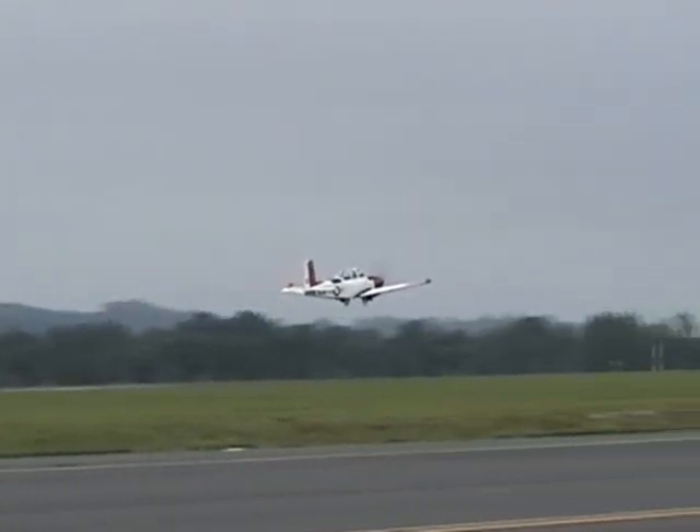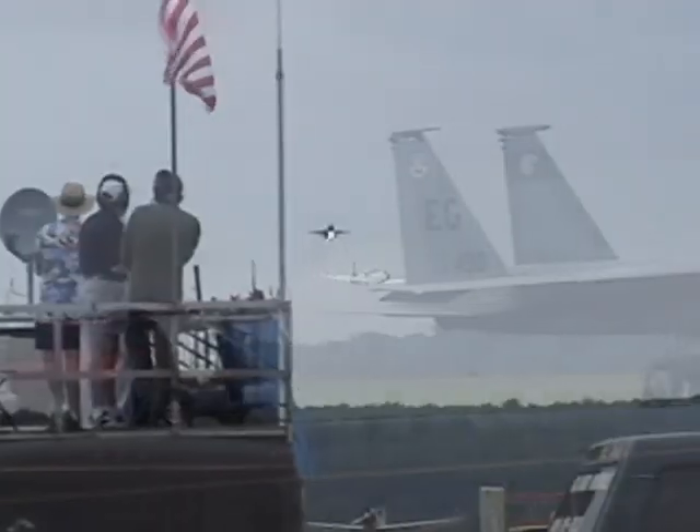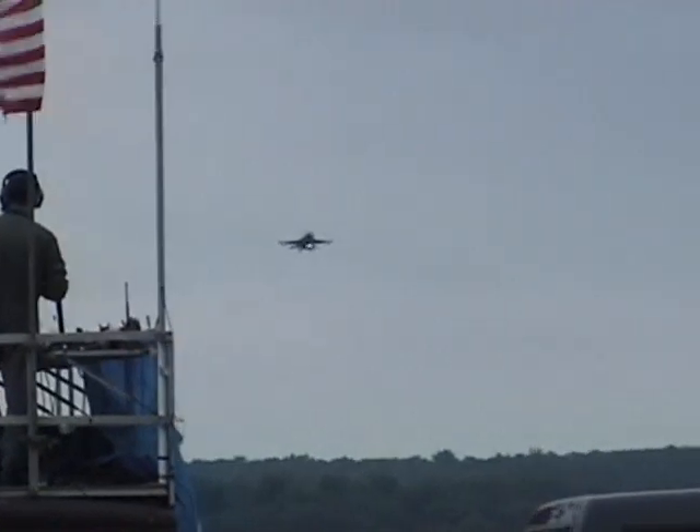The F-16 is on its way in again, and shortly we'll be getting the A-10s back. It's a lot like last time, but this time he's going to put it right on the runway.